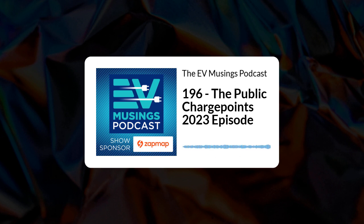On the show today, we'll be looking at the recently announced and ratified Public Chargepoint Regulations 2023, and what it means to you as an EV driver. It's a bit of a detailed one, so you might need a cup of tea and a biscuit.